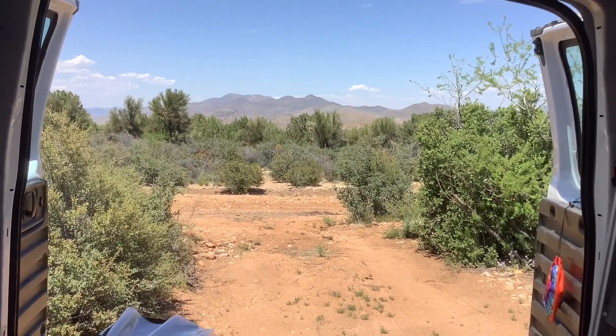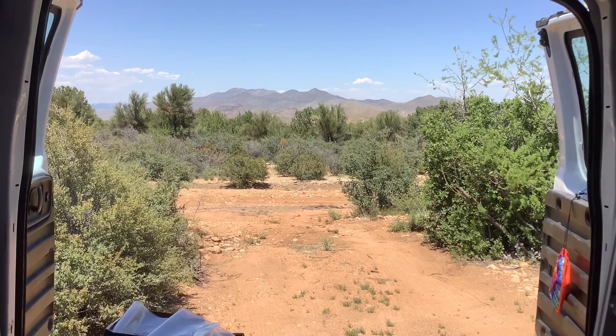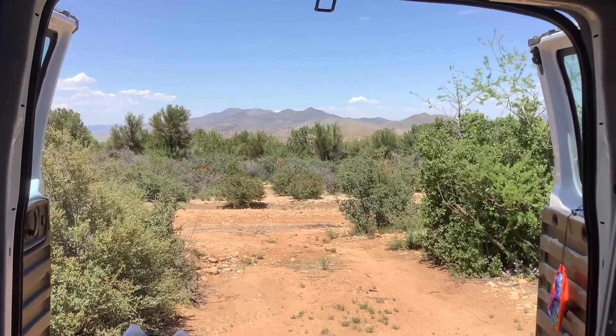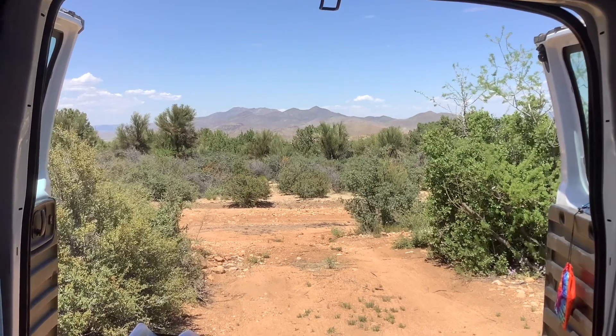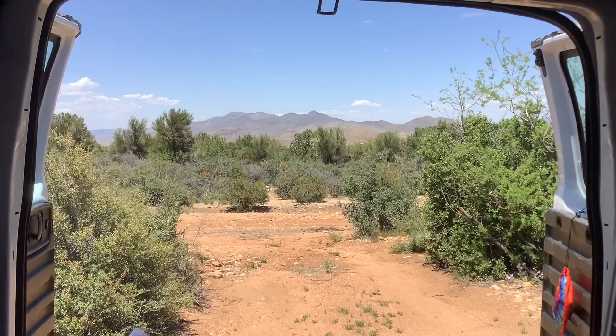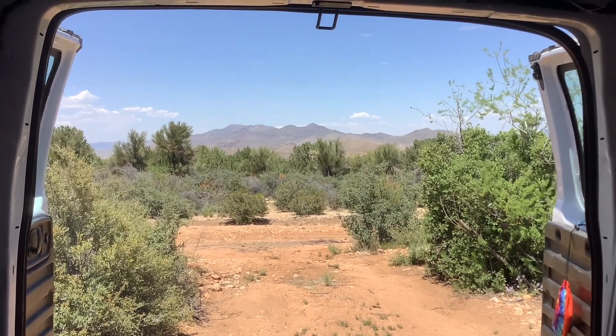Good afternoon. Shutterbug has been a busy girl all morning. Check out this view — I'm gonna miss it. I mean it is pretty up here, but by golly it's time to pull up stakes and move on in the morning.